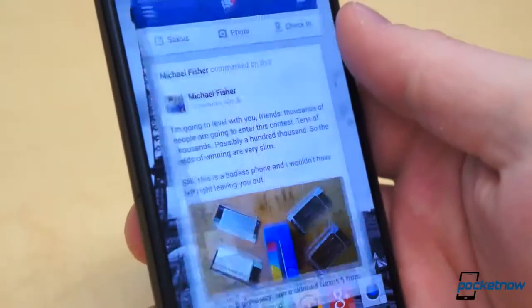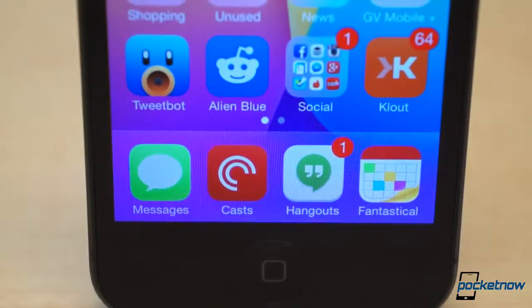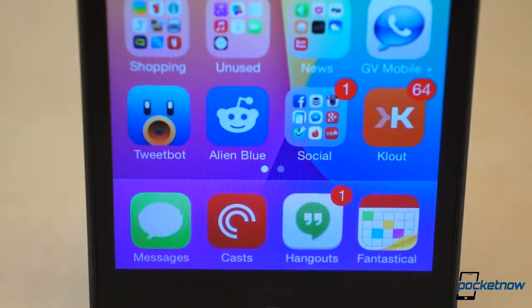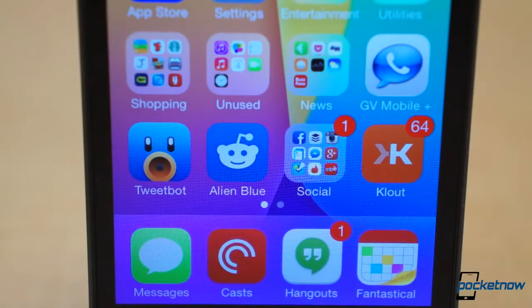Like I mentioned in the Top 5 Social Apps for Android video yesterday, you should give all the official apps a go first, such as Google+, Facebook, Twitter, Instagram, etc. Most of those get the job done sufficiently well, but sometimes third-party clients take things to a new level. We've been around the block with dozens of social apps, and these are our favorites on iOS.